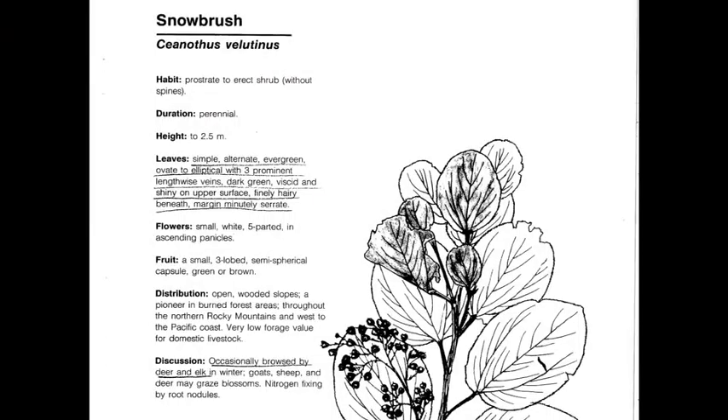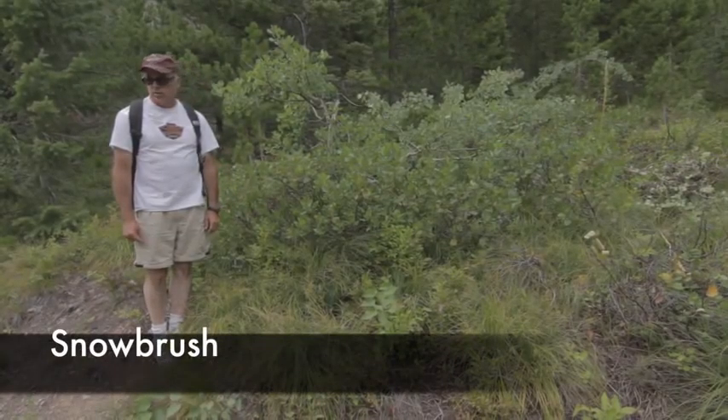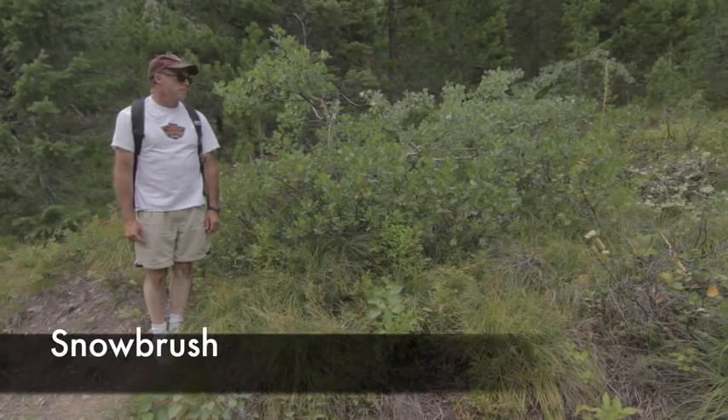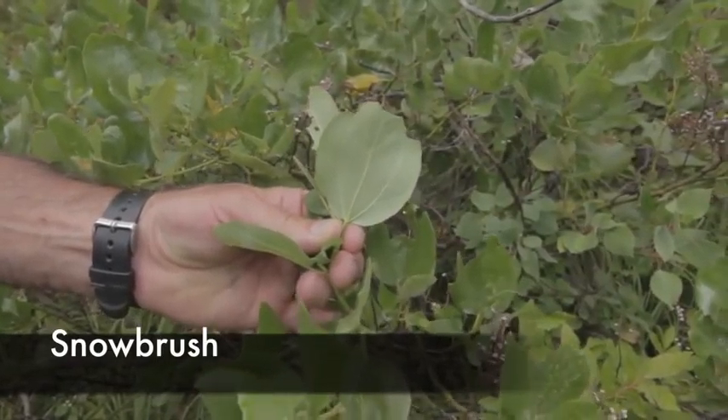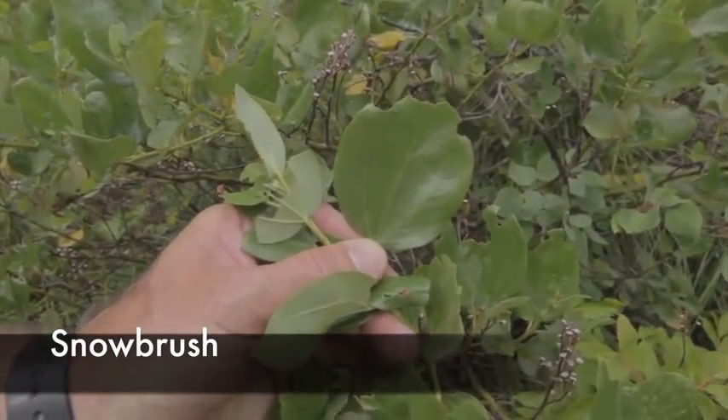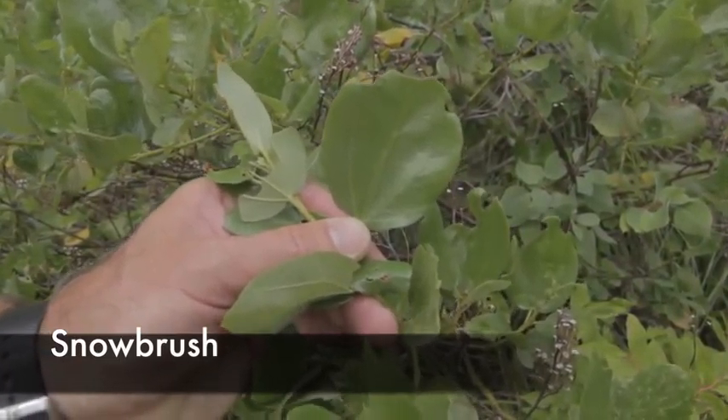Snowbrush, or Ceanothus velutinus, is a perennial, native, cool season increaser. This plant has a very characteristic waxy leaf on the upper side, lighter on the lower side, and three prominent veins. This is a picture of snowbrush in Glacier National Park — you can see it's a widespread, low-growing shrub. The three prominent veins are the best characteristic for identifying this plant, along with the waxy leaves.